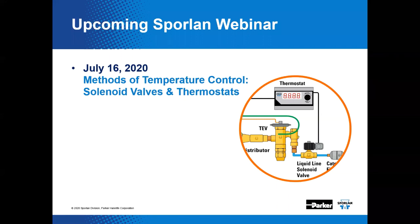Here's a shameless promotion for the next webinar we plan to do. In July, July 16, 2020, we will discuss methods of temperature control, beginning with the use of solenoid valves and thermostats.